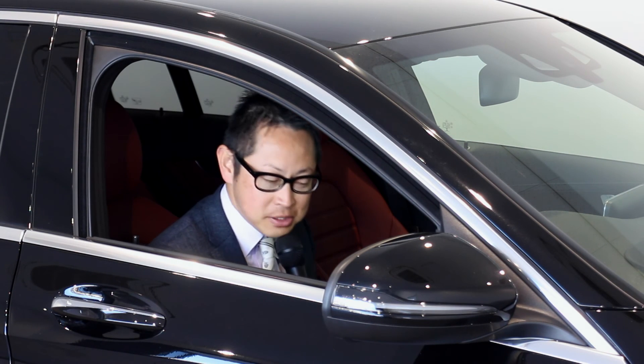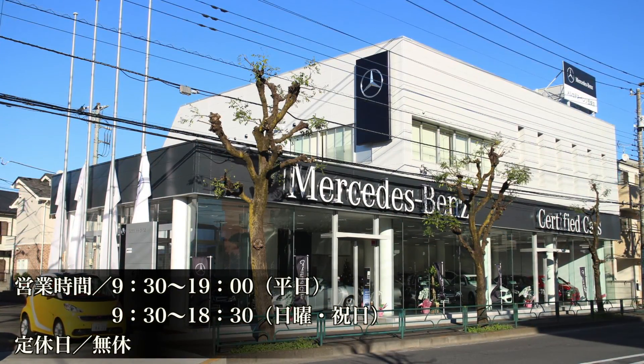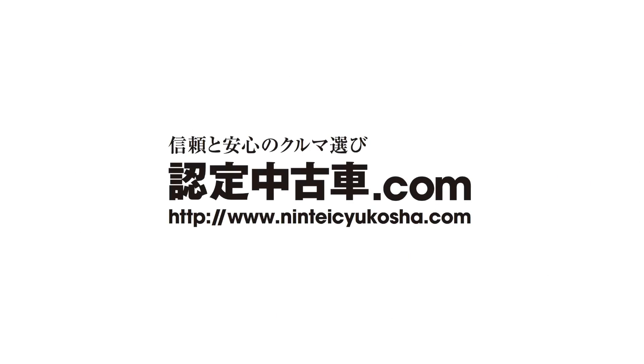閉まるのも自動で閉まりますのでとても便利ですね。こちらの車両の価格はお問い合わせいただければと思います。その他にも在庫を豊富にしておりますのでぜひご来店をお待ちしております。ご視聴ありがとうございました。